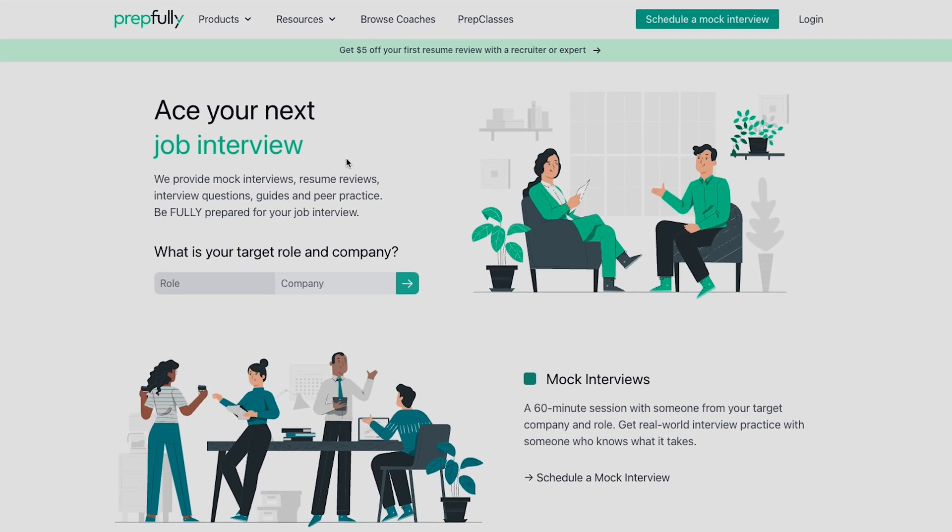Quick intro — I'm from Prepfully. On Prepfully, you can practice for free with other candidates, get specific targeted advice from interview coaches who've been software engineers in your target companies, or get your resumes reviewed anonymously by recruiters who actively hire for software engineer roles in the companies that you're applying at. In that context, this overview has been put together with the help of Amazon software engineers, the very same ones who have helped hundreds of candidates with mock interviews and advice.